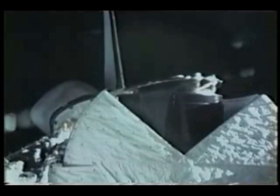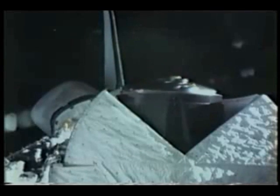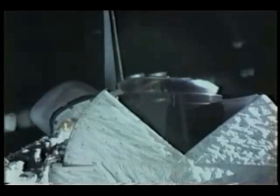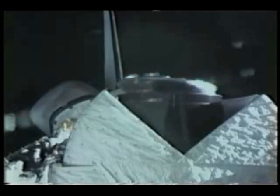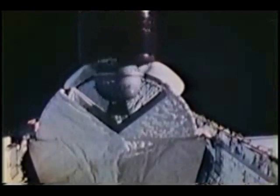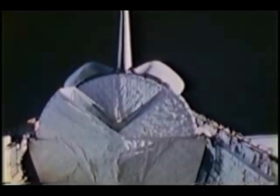Watch the spin start — we think this is what you on the ground saw because this was being sent back by television. The same view but from the other window during the deploy, and that is exactly how it looked. The only difference in real life was a large and loud bang just as it let loose, which got our attention, believe me — it was the sound of the pyros firing to release the hold-down clamps. That's quite a sight watching that go away from you.